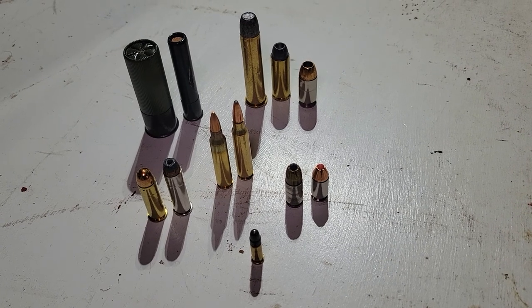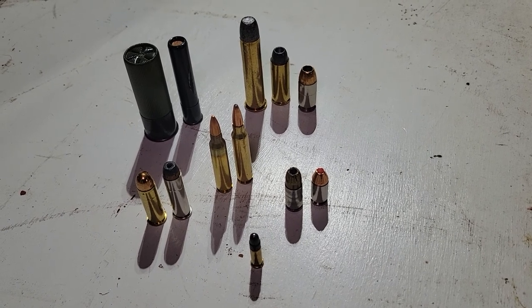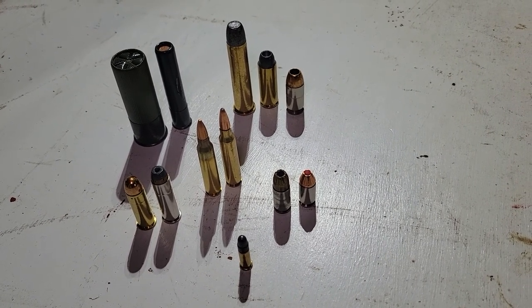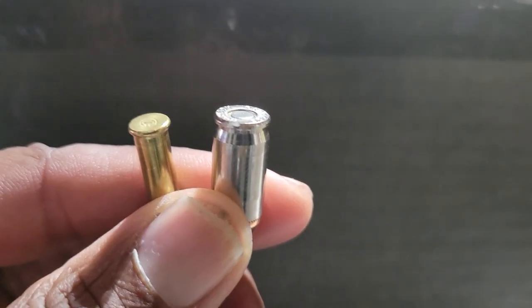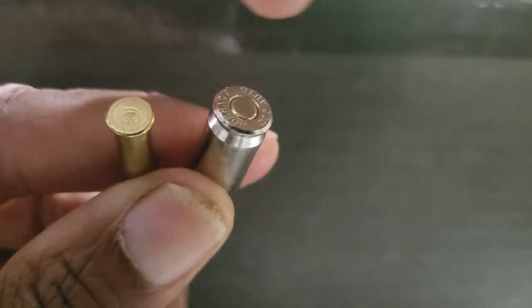There is so much ammunition and so little time, but in this video I'm going to cover some of the basic, most commonly used types of ammo out there. This is the Urban Sentinel. Ammunition — you can never have too much. What type of ammunition do you need? What's the best type to use? I'm going to go over some of the similarities and differences of the more popular calibers. The two most common types are rimfire and centerfire.